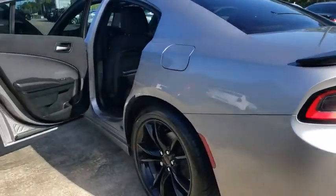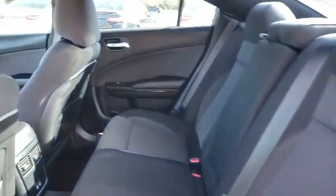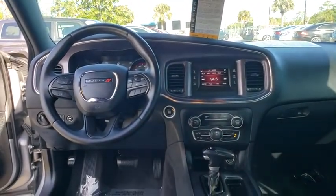Here are some of this vehicle's great options: steering wheel audio controls, keyless entry, traction control, stability control, anti-lock braking system, leather-wrapped steering wheel, Bluetooth, power steering, adjustable steering wheel.